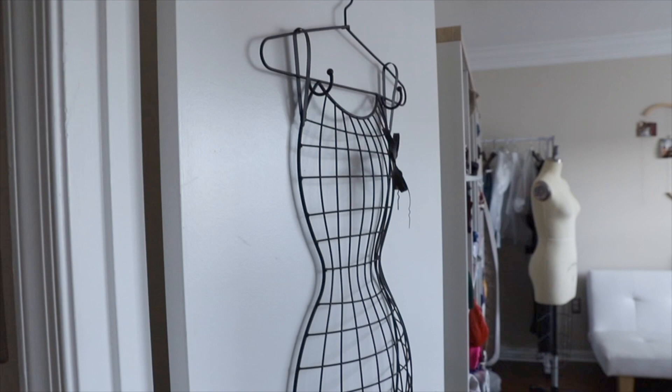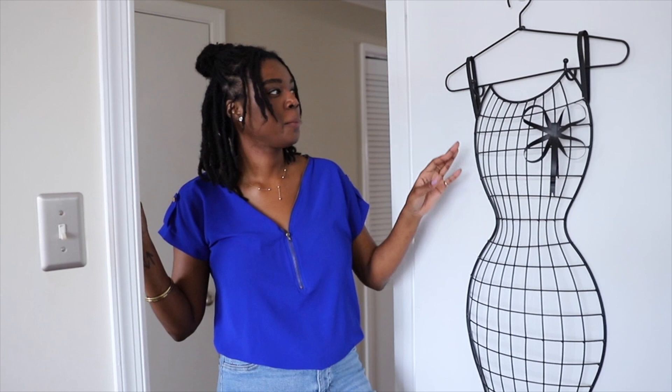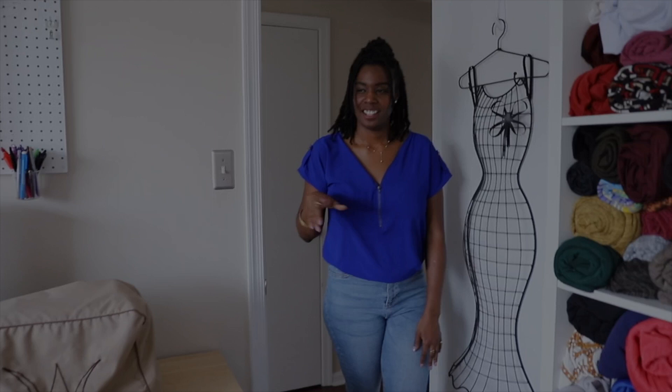This dress form was passed down to me by my grandmother. She died in December of 2016 and that Christmas my aunt gave it to me from her. My grandmother used to sew when she lived in Panama — she used to sew all of her clothes and all the clothes for her kids. So it means a lot to me, so I put it on the door of my sewing studio.